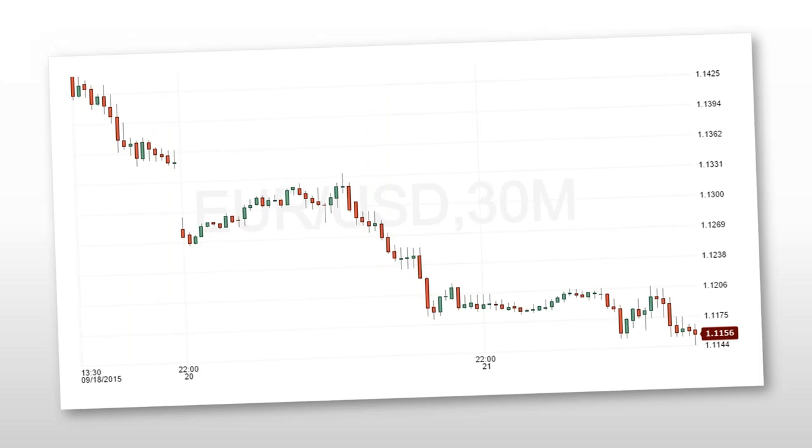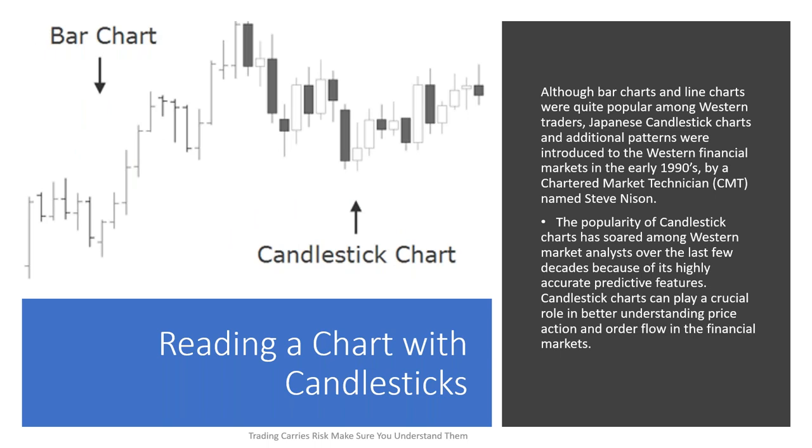Then we go to candlesticks, which are the most complex of the basic charting types. They contain the same information as a bar chart — the open, the high, the low, and the close — but they're colored in, and these colored bodies of the candles have a psychological effect on the traders using them. Candlesticks are very, very good. It's the size and the shape of the body of the candle and its relationship to the previous and next candle that determines something — and these patterns that we find in the candles. You have to learn what these candles mean, and then they become one of the best charting techniques you can use.